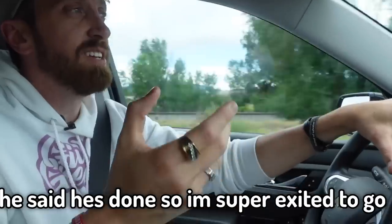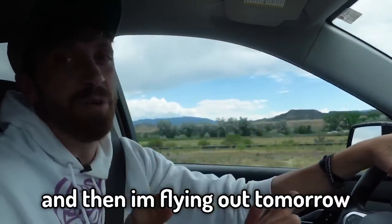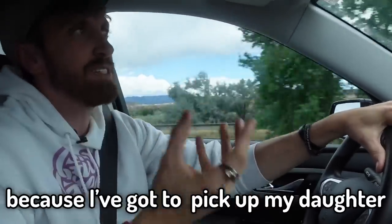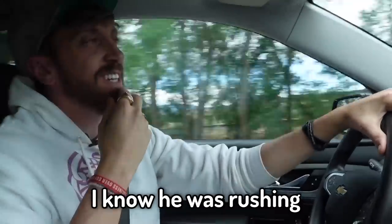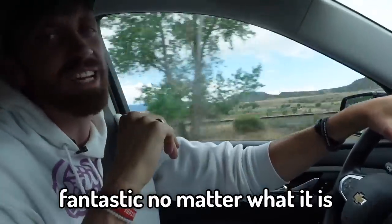He says he's done, so I'm super excited to go and pick it up. This is the only day I have, and then I'm flying out tomorrow — literally getting back on the plane tomorrow because I've got to pick up my daughter. So that's non-negotiable. I know he was rushing. I hope... I'm just really excited. I'm sure it's going to be fantastic no matter what it is.